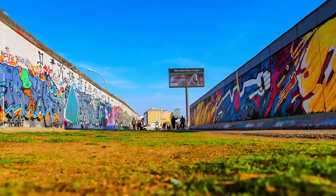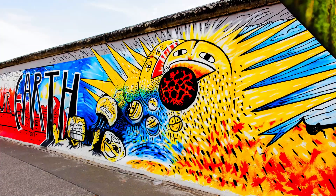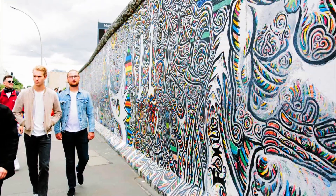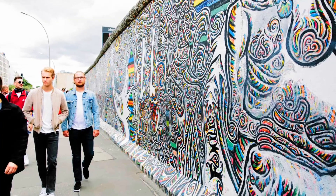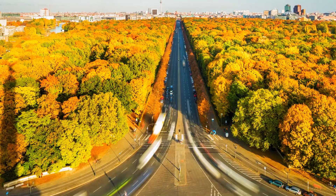Number eight: East Side Gallery. The East Side Gallery is an open-air gallery featuring a 1.3 kilometer long section of the Berlin Wall adorned with murals and artworks. It's a powerful display of art, history, and unity.